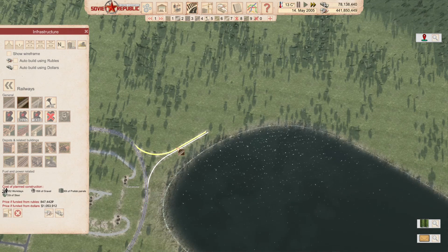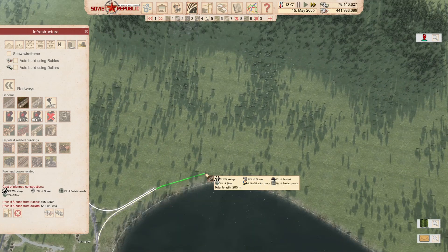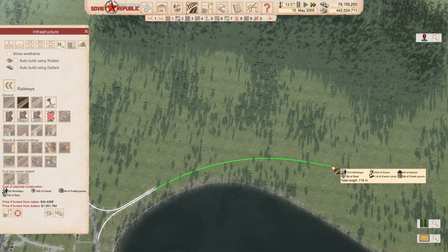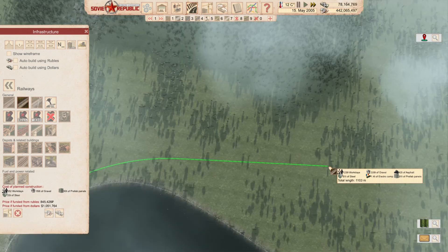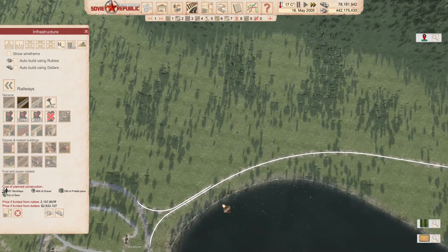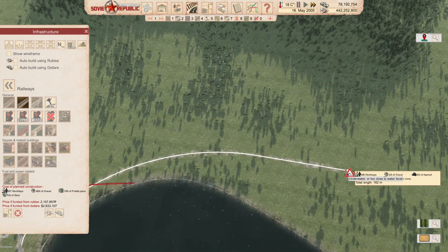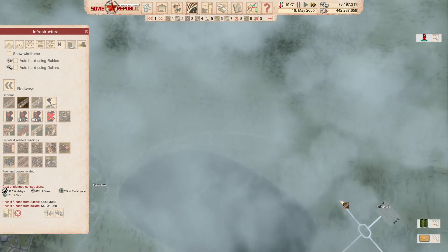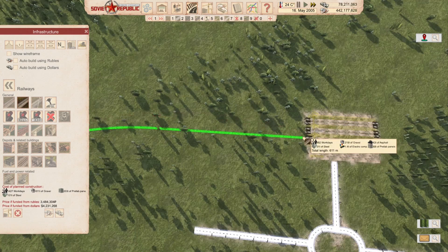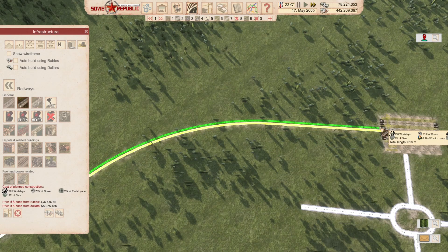I'll have to build a little section and then get the construction crews to do the rest, so I need a nice smooth curve like that. I don't like the fact that a terminal means we can't get out in the other direction in the future — that is the problem. So that's the thing I'm going to do — plan it out like so.